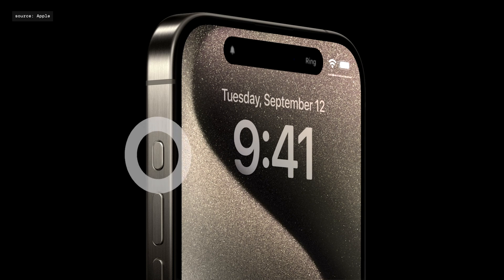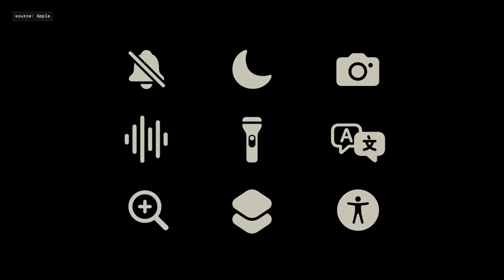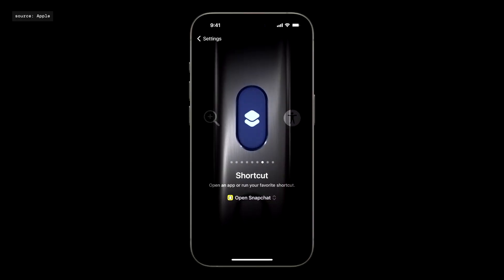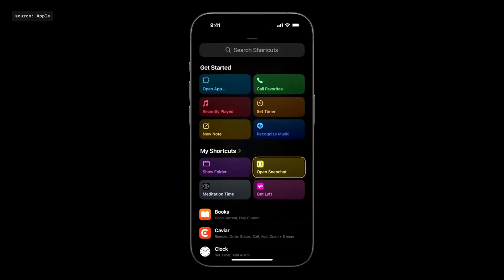The new action button is a good excuse for developers to upgrade. By default, the action button is still a silent switch, but the user can choose from a set of actions — one of which is launching a shortcut. As a developer, I can think of what kind of actions could be useful for my apps, like starting an exercise, and implement support for those features via a physical button on the device.